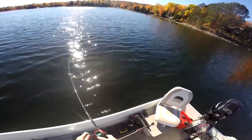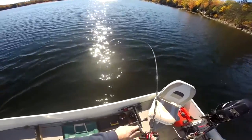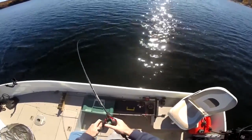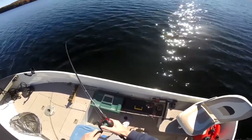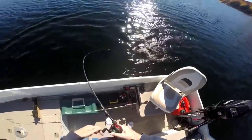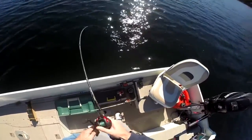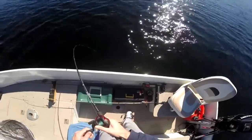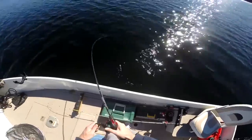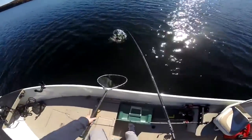And here we go with another one. He's fat in this lake. Look at that — the water's just crystal clear up here. Look at the size of this guy. He doesn't want to come in. This guy was in about 13 feet, so maybe the day's warming up. They're getting a little shallower. You need a net for the fish in this lake.